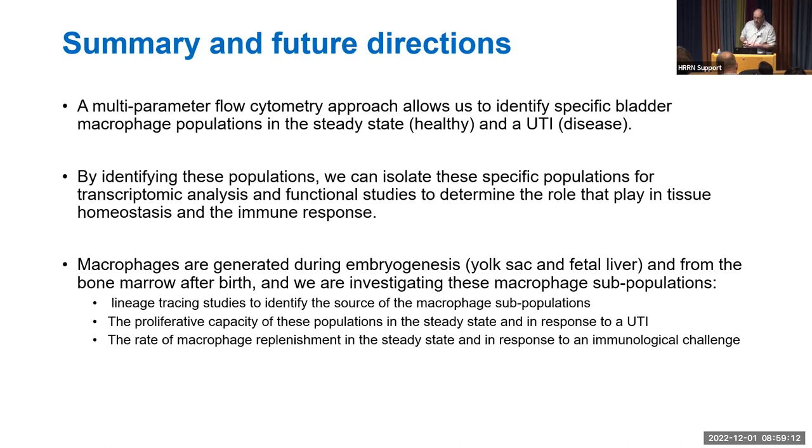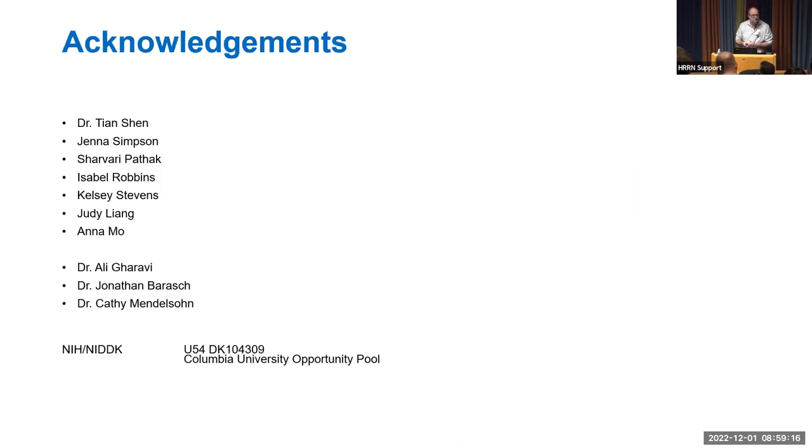I'd like to acknowledge everybody who has been part of this project: Dr. Tian Shen from John Barish's group for help with UTIs; Jenna Shavery, Isabelle Kelsey, Judy, and Anna for help with bladder isolation, macrophages, and flow cytometry; Dr. Gharavi, Dr. Barish, and Dr. Mendelsohn for advice and support; and NIDDK for funding through the Columbia University Opportunity Pool. Thank you very much.